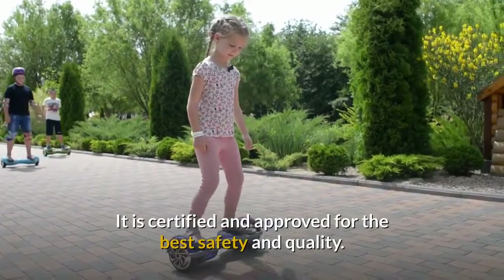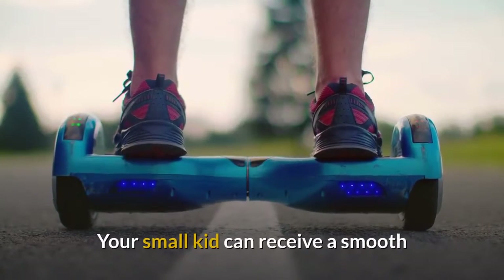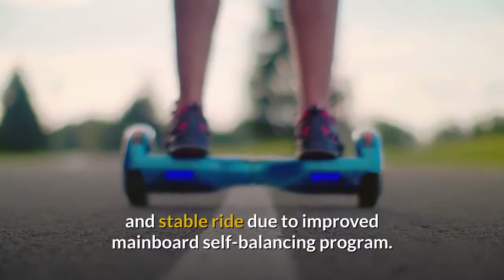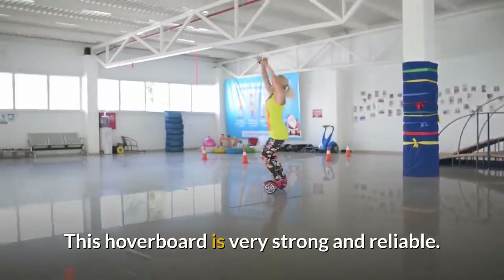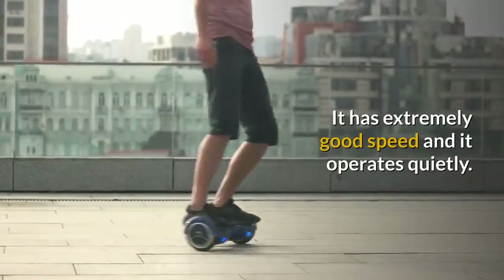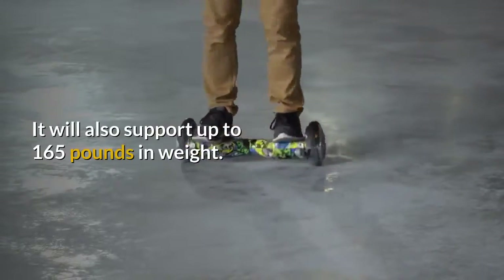It is certified and approved for the best safety and quality. Your small kid can receive a smooth and stable ride due to an improved mainboard self-balancing program. This hoverboard is very strong and reliable. It has extremely good speed and it operates quietly. It will also support up to 165 pounds in weight.